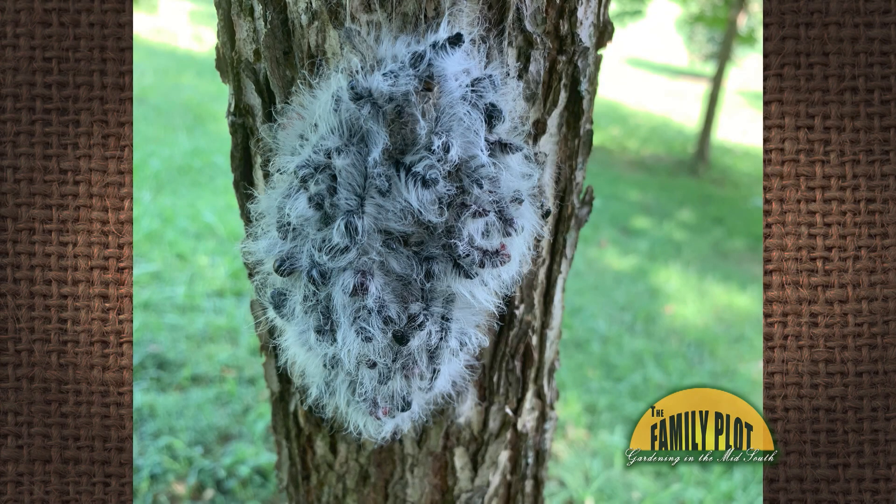Last year, I found this mass of caterpillars on the trunk of my black walnut tree. I have seen tent caterpillars in walnut trees many times before, but never a mass like this. Are these tent caterpillars and would they migrate into the canopy? I eliminated them with insecticidal soap while they were close to the ground.